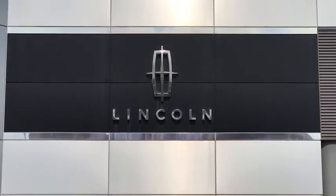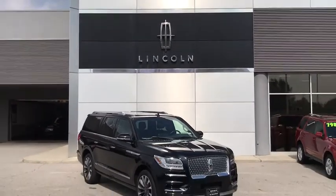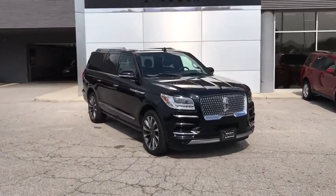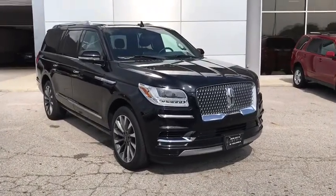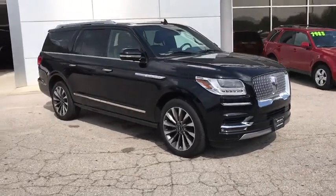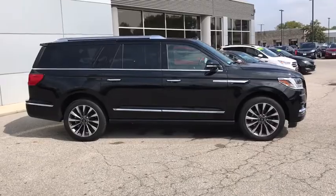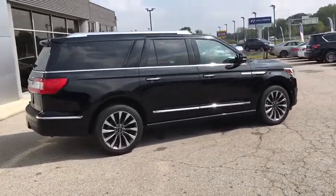2018 Lincoln Navigator L. The Lincoln Navigator L comes in either rear-wheel drive or all-wheel drive options. This large luxury SUV offers a longer wheelbase than the standard Navigator. With the extra length, carrying a large group in extreme comfort or loads of cargo is no problem at all.